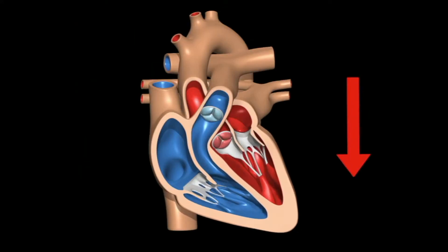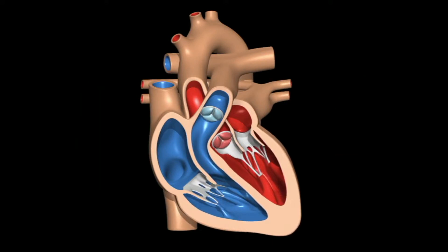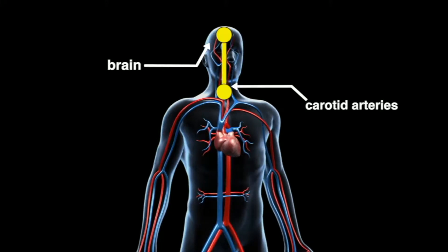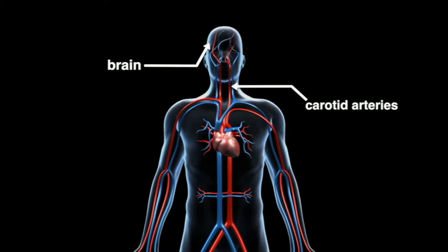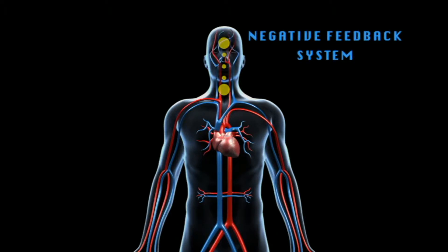Blood pressure rises with each heartbeat and falls when the heart relaxes between beats. The brain receives signals from pressure receptors in the carotid arteries, located in the neck. This interaction creates a negative feedback system that maintains blood pressure homeostasis.